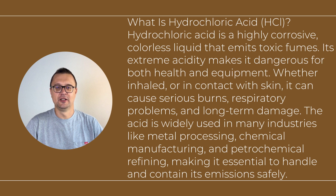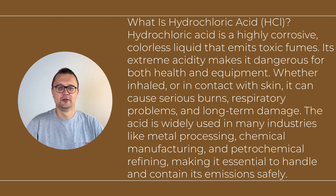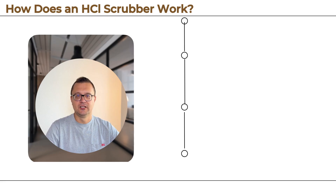What is hydrochloric acid, HCl? Hydrochloric acid is a highly corrosive, colorless liquid that emits toxic fumes. Its extreme acidity makes it dangerous for both health and equipment. Whether inhaled or in contact with skin, it can cause serious burns, respiratory problems, and long-term damage. The acid is widely used in many industries like metal processing, chemical manufacturing, and petrochemical refining, making it essential to handle and contain its emissions safely.